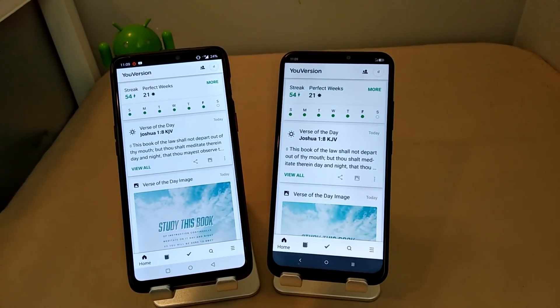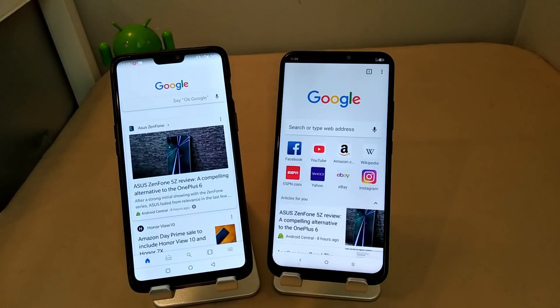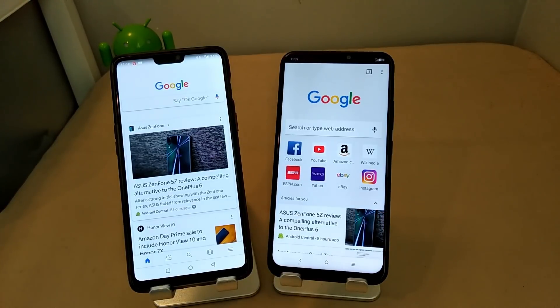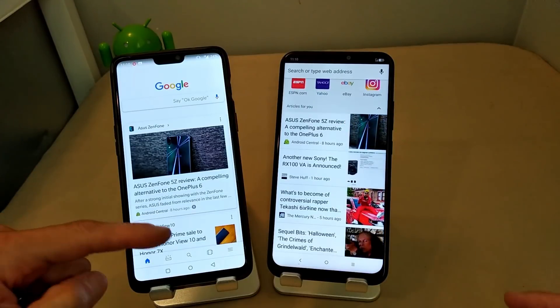Let's go to Google. You can see they're about the same — an Asus Zenfone 5Z review, 'a compelling alternative to the OnePlus 6,' which I would have to say it is. I just hope the 5Z has gotten a lot of the updates that the standard 5 didn't have. You guys can see the same information here.